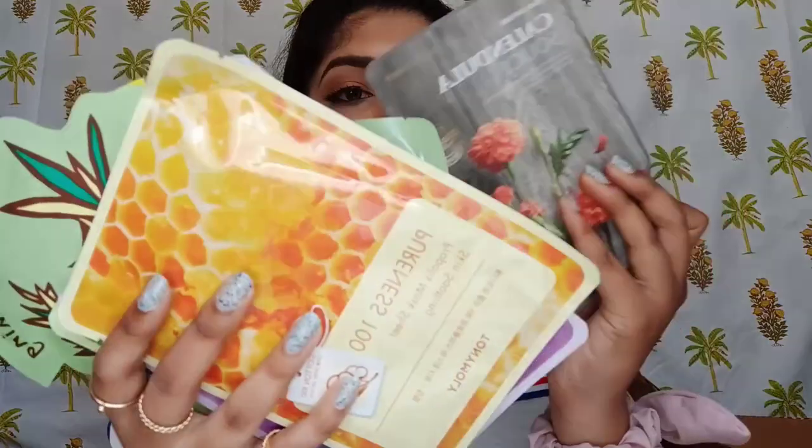Moving on to skincare — who else loves sheet masks? These are from Tony Moly. There's the honey variant, collagen, green tea, tea tree — look at the packaging, it's so beautiful and cute. There's also the lemon variant. They had an offer: buy five get five free. I've already used three of them and I started loving them so much.